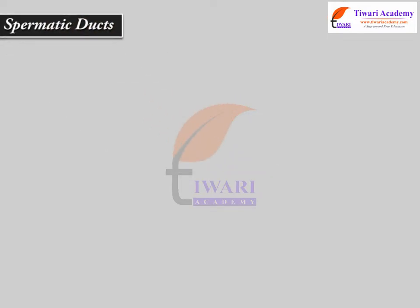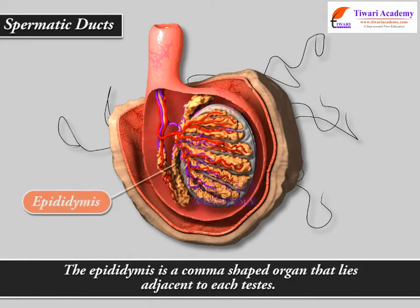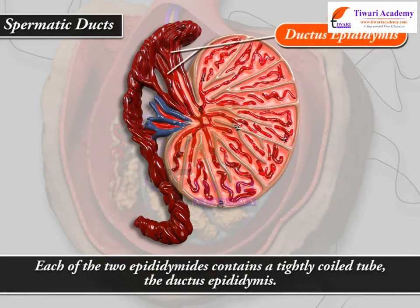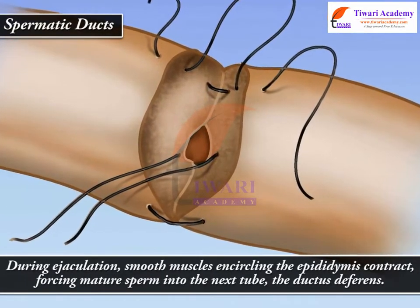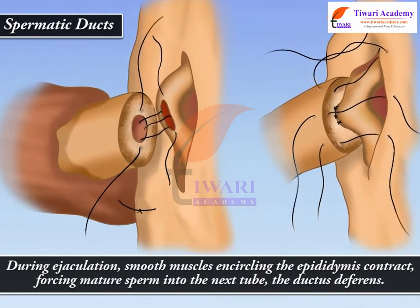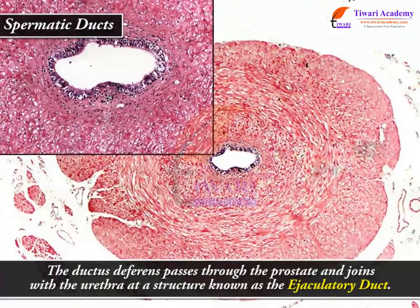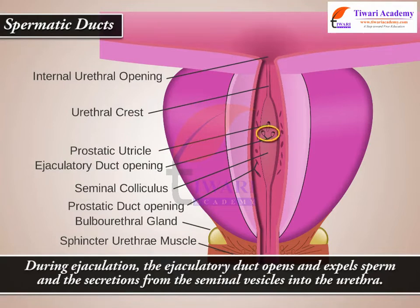Spermatic Ducts. The epididymis is a comma-shaped organ that lies adjacent to each testis. Each of the two epididymides contains a tightly coiled tube called the ductus epididymis, where sperm complete their maturation and are stored until ejaculation. During ejaculation, smooth muscles encircling the epididymis contract, forcing mature sperm into the next tube, the ductus deferens. The ductus deferens passes through the prostate and joins with the urethra at a structure known as the ejaculatory duct, which opens during ejaculation and expels sperm and secretions from the seminal vesicles into the urethra.